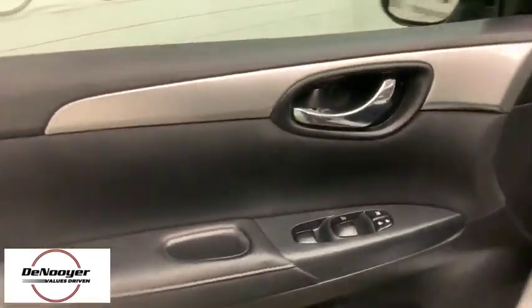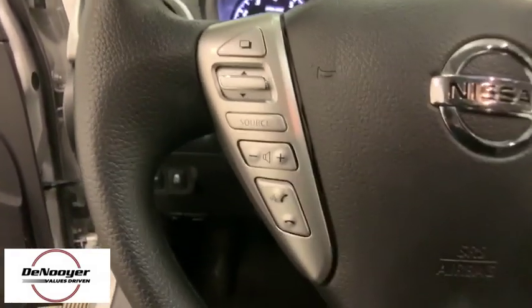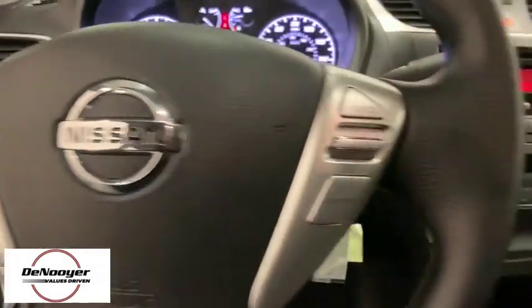Here are some of this vehicle's great options: traction control, dual airbags, power steering, trip computer, rear window defroster, power windows, electronic stability control, CD player, brake assist.